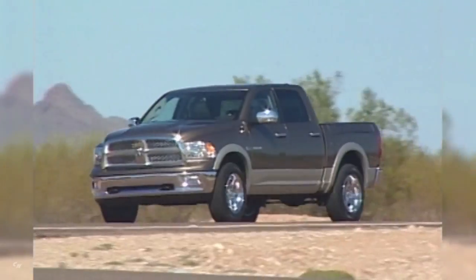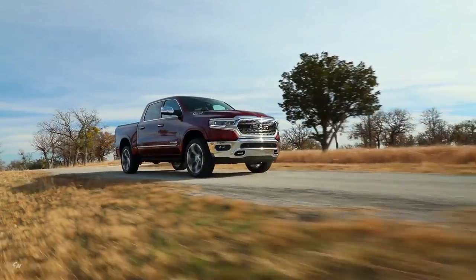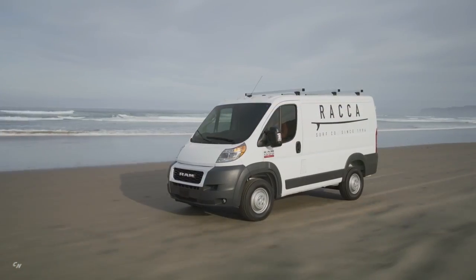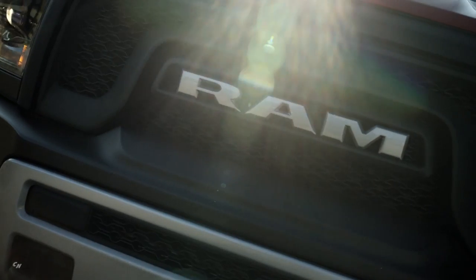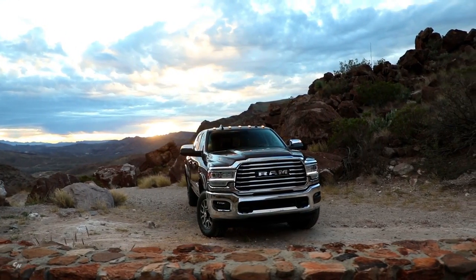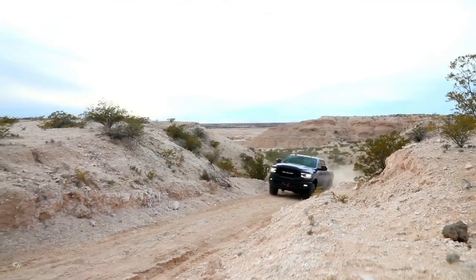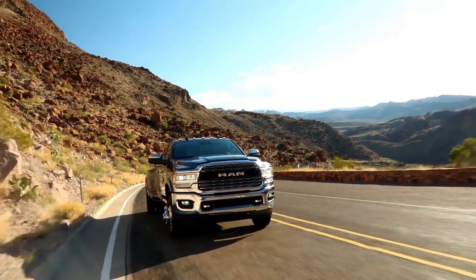Looking back at the formation of the brand in 2009, we sold around 260,000 RAM-branded vehicles. Today we're going to be over 700,000 RAM-branded vehicles worldwide — growth that's been phenomenal, nine years in a row successively. With our all-new RAM heavy duty taking everything to the next level, it will position us well to continue growing for another nine years in the marketplace.